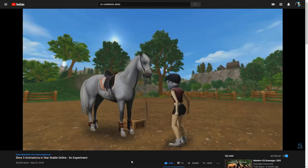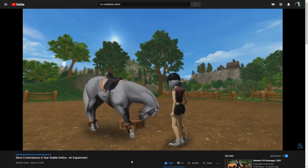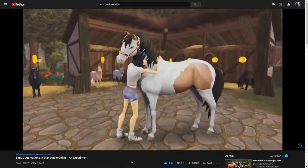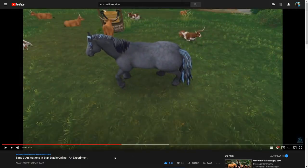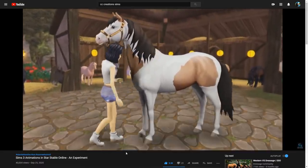Look at the facial expression of the horse - that is so detailed and so cool. And then this one - we need this animation in the game. We can already pet our horses on the forehead and little hearts float above the horse's head, but this is so much better. I'm not saying remove that, but add this - we need more than that.